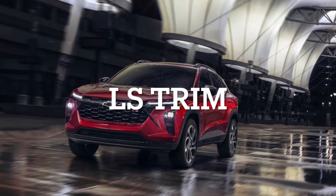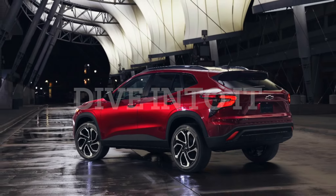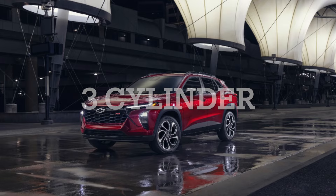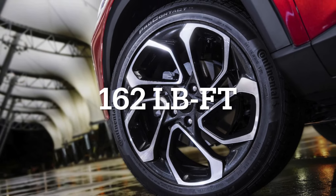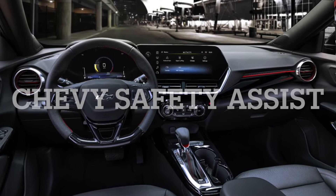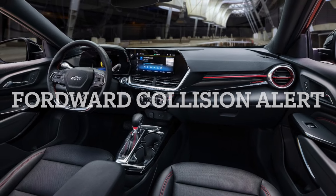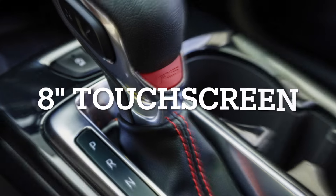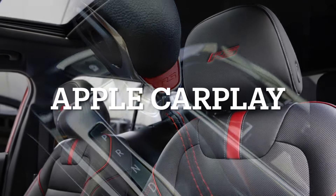Let's go over important features you get as standard on even the very base Chevy Trax. The engine, which is the same across all trims, is a 1.2-liter 3-cylinder that puts out a respectable 137 horsepower and 162 pound-feet of torque. Highlights of this trim include Chevy Safety Assist — which covers automatic emergency braking, forward collision alert, front pedestrian braking, following distance indicator, and lane keep assist with lane departure warning — plus an 8-inch diagonal HD color touchscreen, standard Apple CarPlay and Android Auto, active noise cancellation, and cruise control.